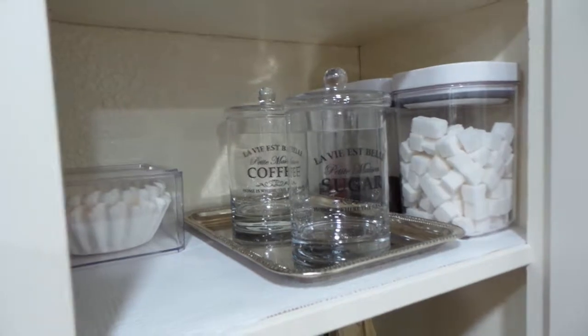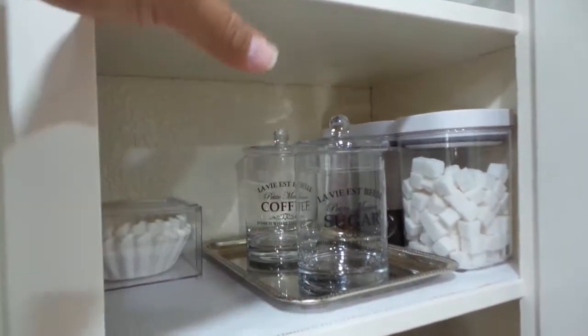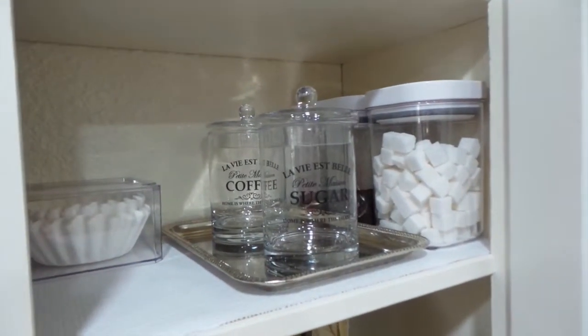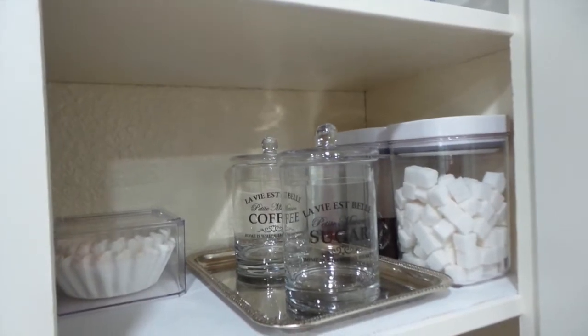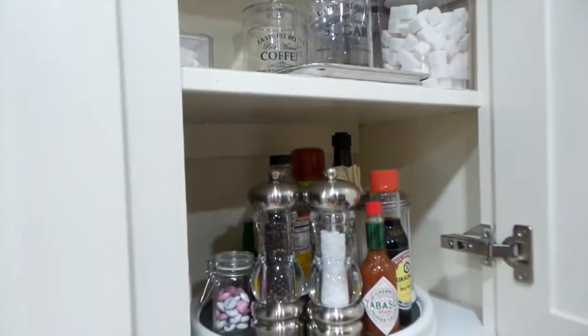One thing I forgot to mention: I don't keep the coffee maker inside this cabinet — it wasn't tall or wide enough. The coffee maker and cups are stored elsewhere, right where I'll set everything up when guests come over.